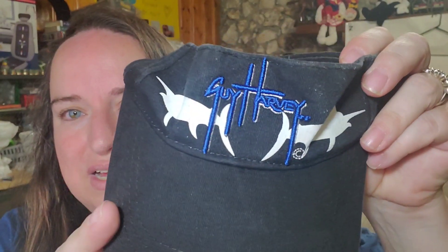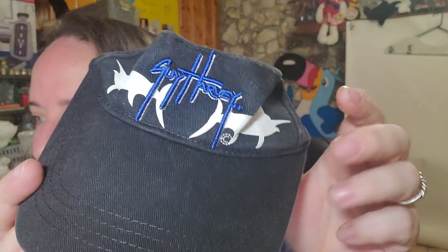Up next is another visor — quite a few visors sold in this sale. This one is Guy Harvey, embroidered there. This one sold for $11.69 free shipping, so another four to five dollar profit.